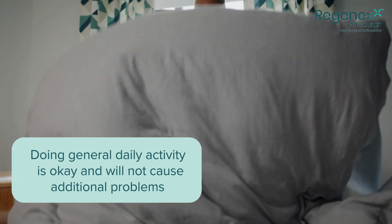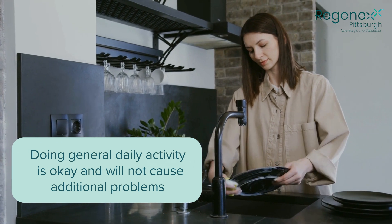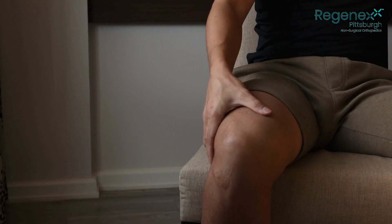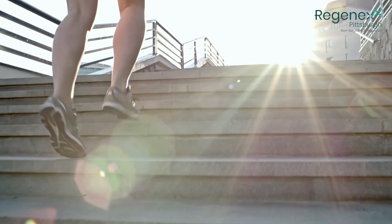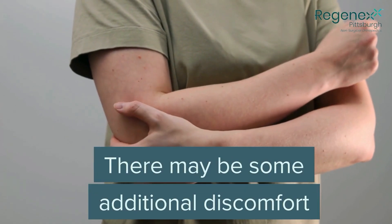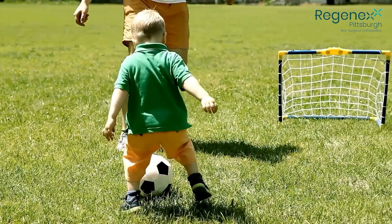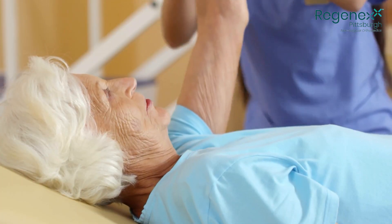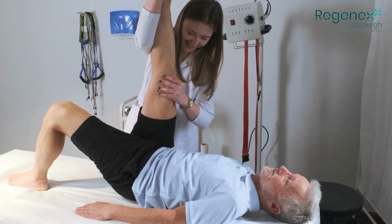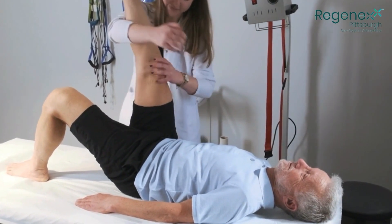If we're talking about an upper extremity injury such as the shoulder or elbow, general daily activity is likely okay and will not cause additional problems. Usually within a few days, the initial inflammation from the injections starts to resolve and people can begin increasing their activity. Any activity that keeps pain below a two to three out of ten on the pain scale is generally okay. Activity that pushes pain above that level should be modified or avoided to reduce additional stress on the joint.